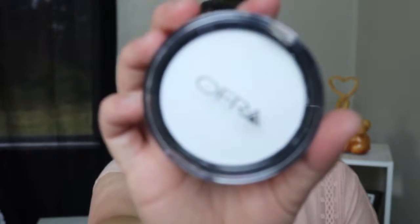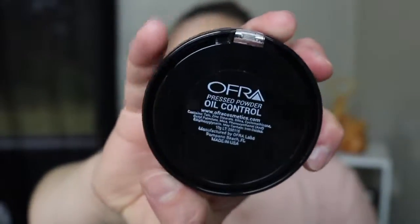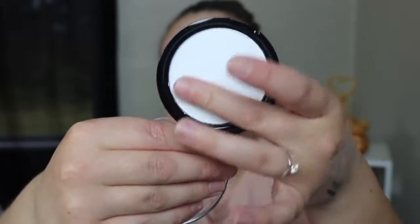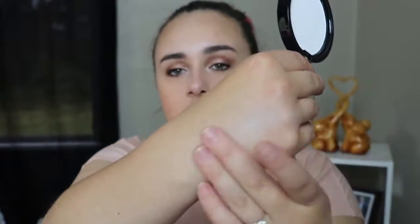The next thing I'm pulling out is all wrapped in bubble wrap — I really like that they take the extra time to wrap things that might break. This is from the brand Ofra and this is their Oil Control Pressed Powder. I do not have oily skin, so I don't know that I'm going to get much use out of this. I have really, really dry skin. In the summer, maybe I can get away with it — I might try it out and see how I feel about it. That's what it looks like swatched — just a clear white powder.